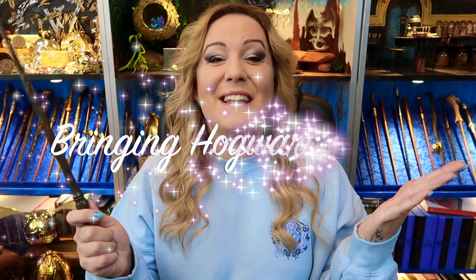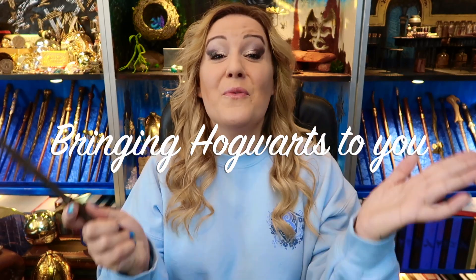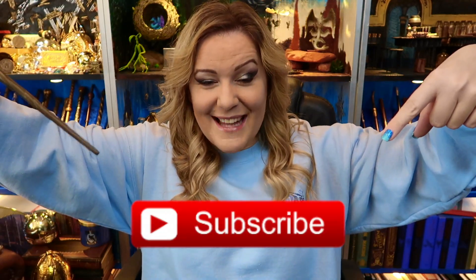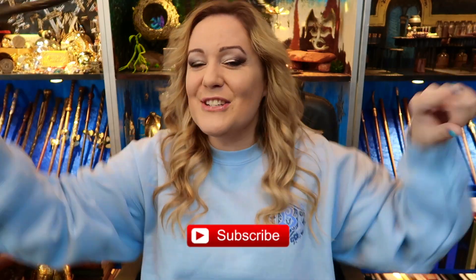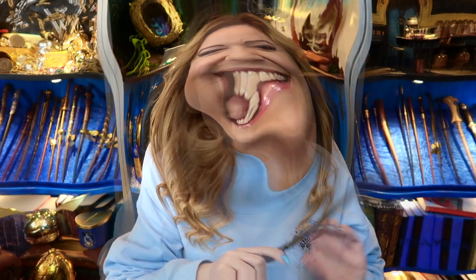I'm going to explain what they do now. If you'd like to see the beautiful things I have from Charmed Aroma, keep watching. If you'd like me to bring Hogwarts to you, subscribe to my channel and don't forget to hit that all-important notification bell. Let's get started.